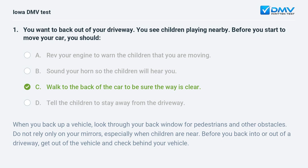When you back up a vehicle, look through your back window for pedestrians and other obstacles. Do not rely only on your mirrors, especially when children are near. Before you back into or out of a driveway, get out of the vehicle and check behind your vehicle.